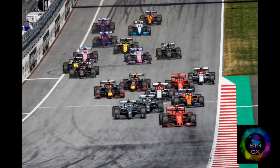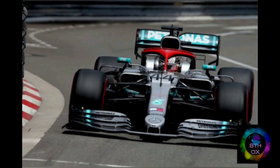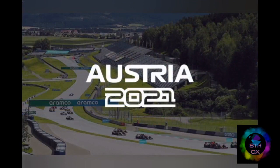A Formula One team comprises all the entities that design and produce the car and own the intellectual rights. Therefore, if the chassis is designed by one company and the engine is supplied by another, the two taken together become the participating team. That is why you will hear names like Benetton Ford or Williams Renault.